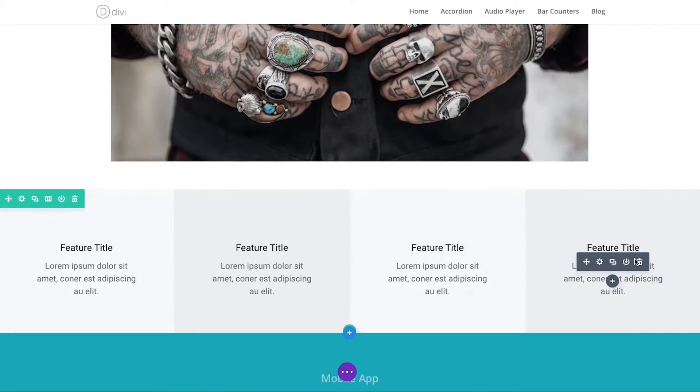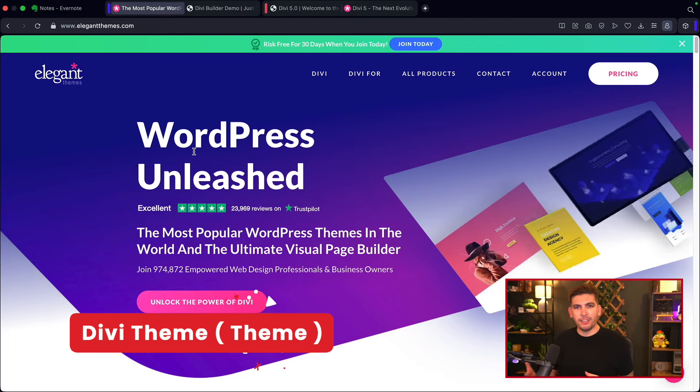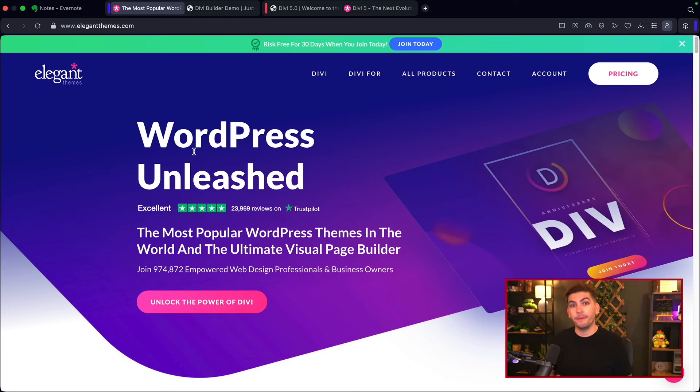I also found that most women tend to favor Divi more than any other page builder. Divi is tricky right now because they're replacing their entire builder within the next few months. I'll show you guys both builders — I don't know exactly when Divi will transition, but I'll walk you through both.